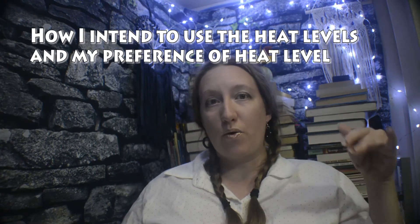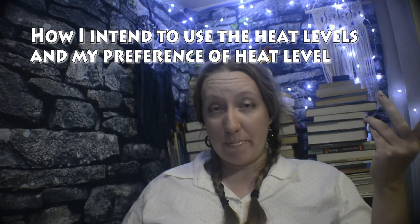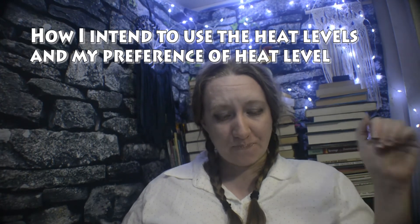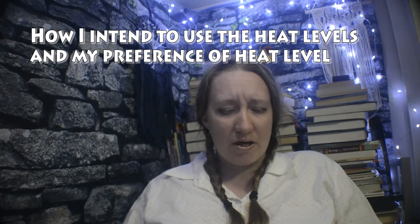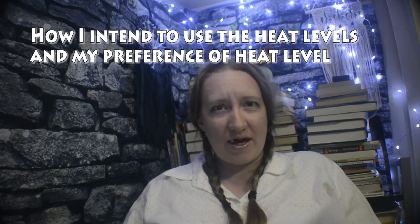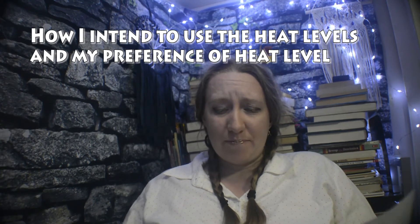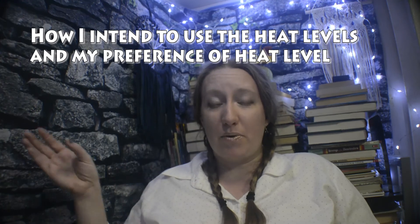Going forward, as I review romance books, I will try to remember to mention the heat level as well. I'm not going to use the heat level to describe swearing or violence though — that honestly should be on a separate scale. I wish there was a more universal scale that separated those things.